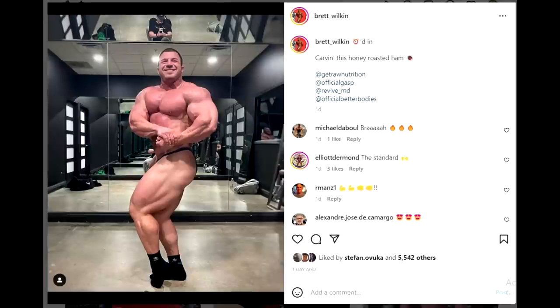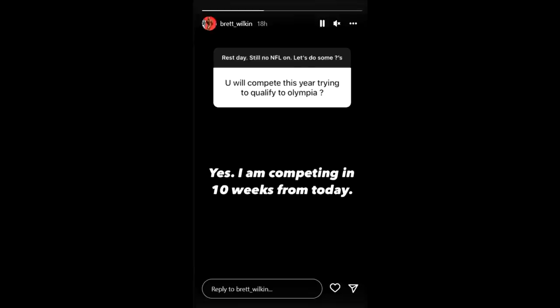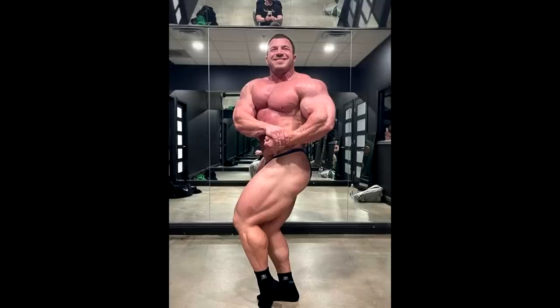Next, we have Brett Wilkin, who is coming back and who is going to try to qualify for Mr. Olympia 2022. I think he will do it — I think we'll see Brett on the Mr. Olympia stage this year. On his story today he said he is competing in 10 weeks. Which show is in 10 weeks? October 29th we have EVLS Prague Pro — the show where Michael Crizo is also competing. So we might get to see Brett Wilkin versus Michael Crizo, and Brett would definitely make it harder for Michael Crizo to qualify for Mr. Olympia.